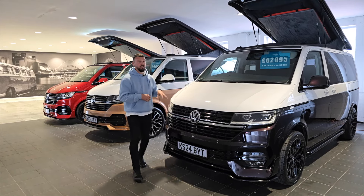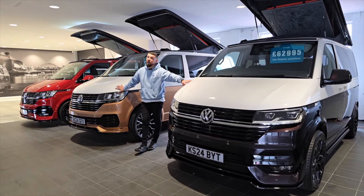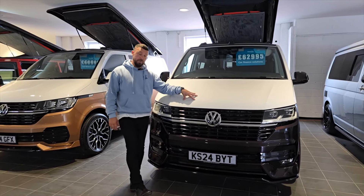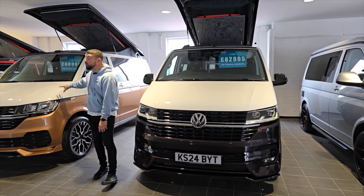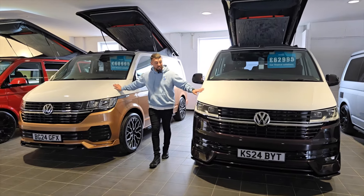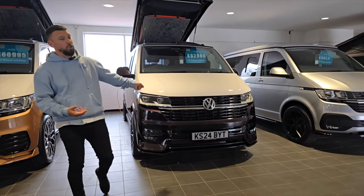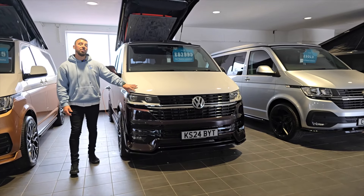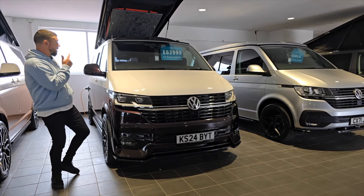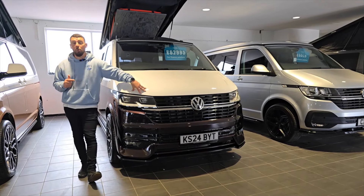Starting on a positive note: we've had two two-tone vans in stock for about four and a half to five weeks and we have reduced them. We've taken £2,000 off our blackberry purple Highline and £2,000 off our copper bronze Startline. These are fantastic vans — this one's lovely with xenon headlights and Highline specification, and it's now at the same price point as standard paintwork.